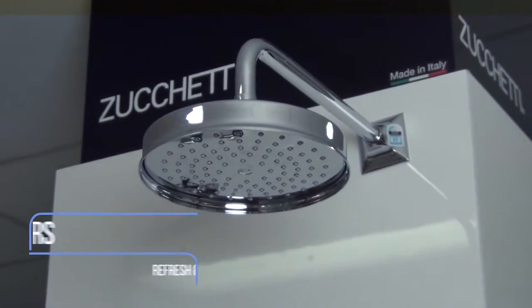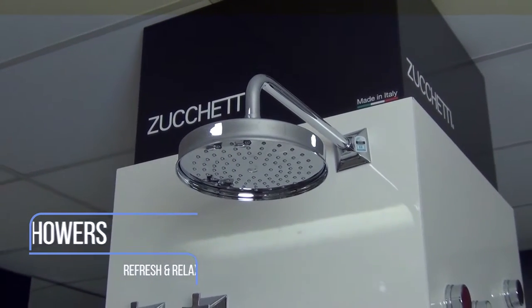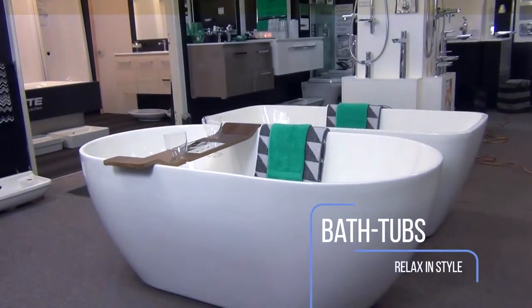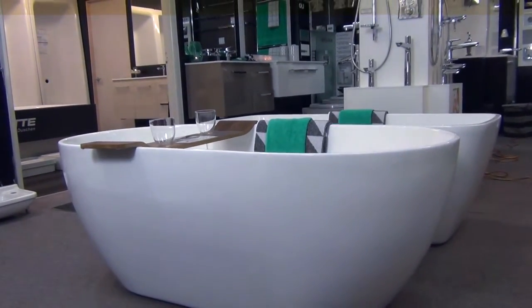The products are beautifully matched to give you a perfect combination of style and practicality. At Bathroom Supplies you can feel safe knowing you're speaking with staff who have many years of experience within the industry.